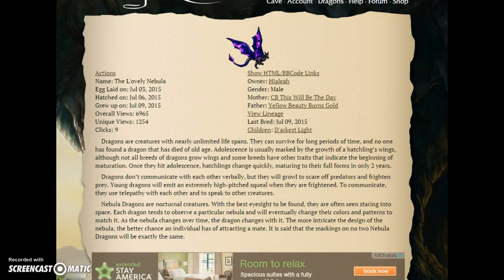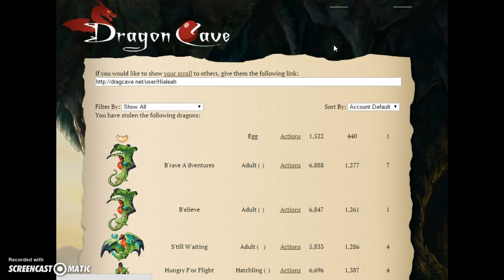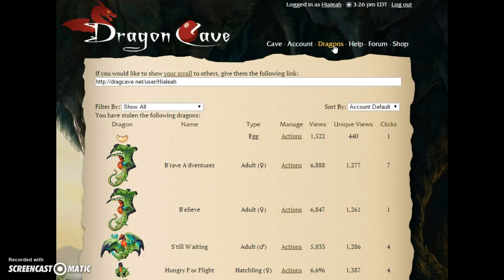This is a nebula, for those of you that don't play Dragon Cave. It says: Nebula dragons are nocturnal creatures. With the best eyesight to be found, they are often seen staring in space. Each dragon tends to observe a particular nebula, and will eventually change their colors and patterns to match it. As the nebula changes over time, the dragon changes with it. The more intricate the design of the nebula, the better chance an individual has of attracting a mate. It is said that the markings on two nebula dragons are exactly the same — well, technically on here that's not true, but some of them may have dots that are different from other dragons.